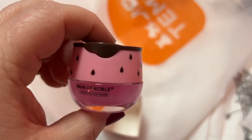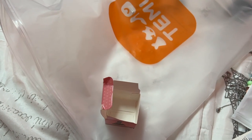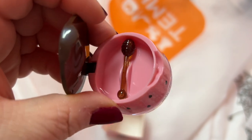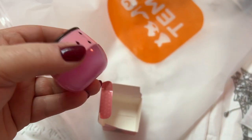It comes with this little applicator — this is how you put it on your lips. How cute! And then your lip stuff is in the bottom. That is so cute.